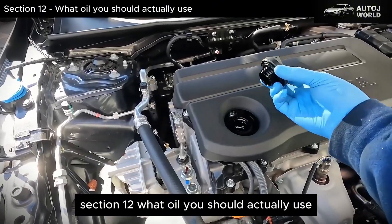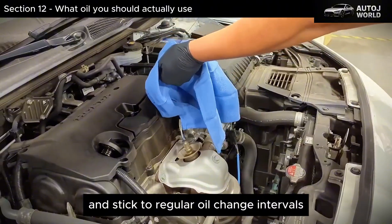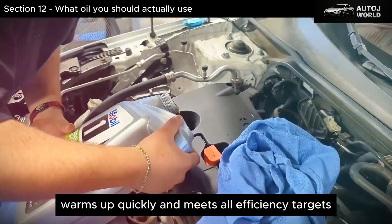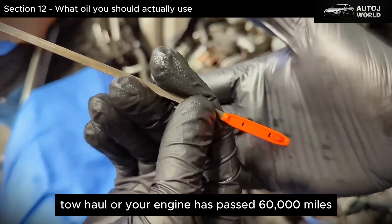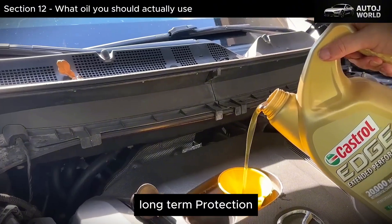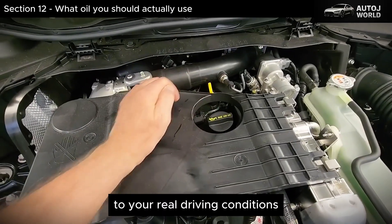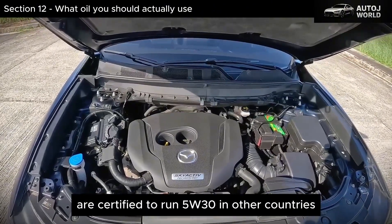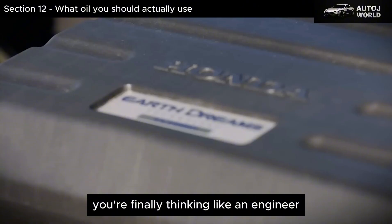What Oil You Should Actually Use. Here's the bottom line: if you live in a colder region, take mostly short trips, and stick to regular oil change intervals, 0W20 works perfectly well — it flows fast, warms up quickly, and meets all efficiency targets. But if you live in a hot state, drive long distances, tow, haul, or your engine has passed 60,000 miles, a high-quality full-synthetic 5W30 will almost always offer better long-term protection. The goal isn't to run the thinnest oil possible — the goal is to match the oil to your real driving conditions. And it's worth repeating: the same engines that use 0W20 in the U.S. are certified to run 5W30 in other countries with no issues at all. You're not ignoring engineering — you're finally thinking like an engineer.